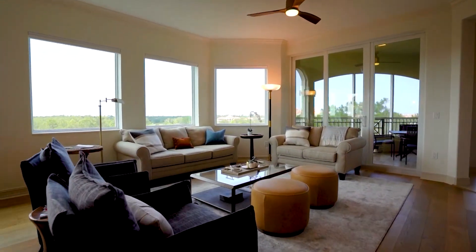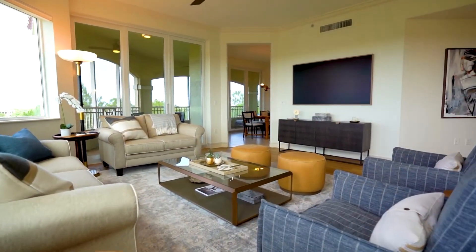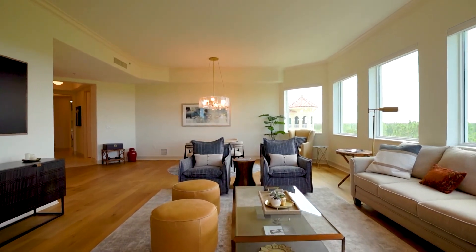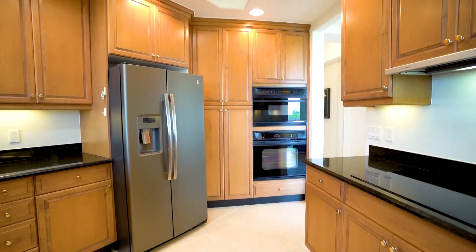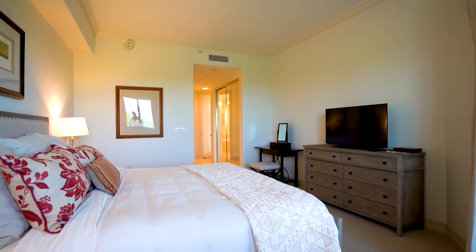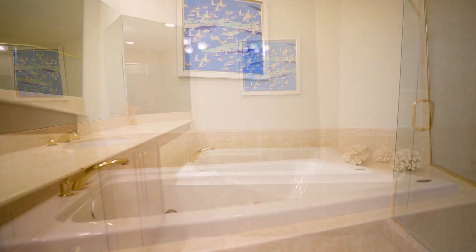The large great room features recently updated wide plank oak floors and can accommodate a lounging, dining, and game area which flows to a separate dining room and a kitchen with breakfast bar seating. The owner's suite includes a jetted tub, water closet, a separate shower, walk-in closet and entrance to the main lanai.